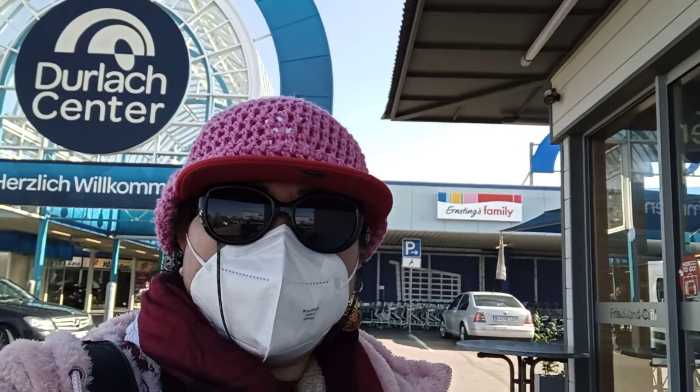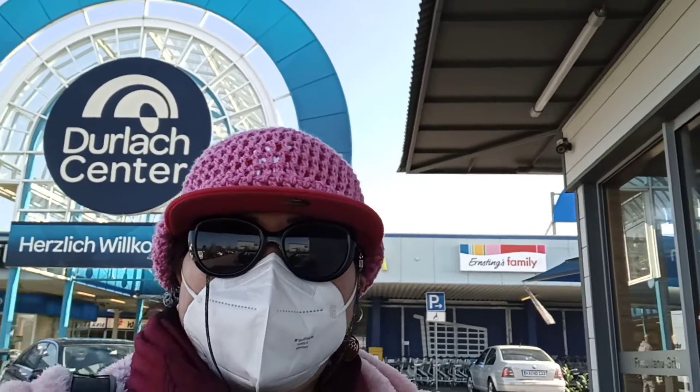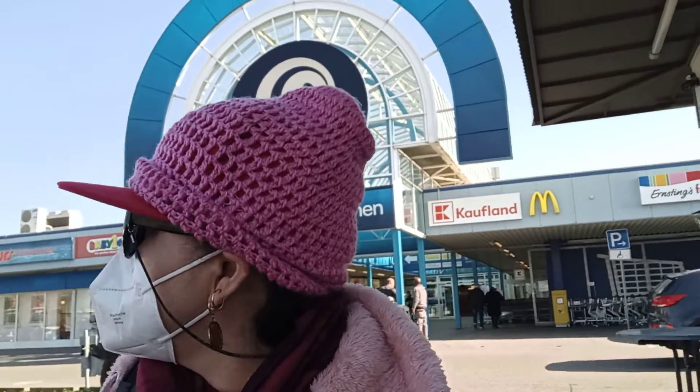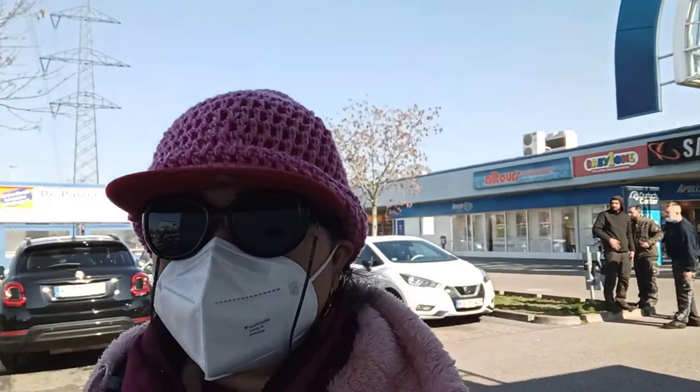Hi guys, this is Rob Telsa right here at Karlsruhe, Germany. This is the department store here in Karlsruhe, Germany, and this is the parking area here.